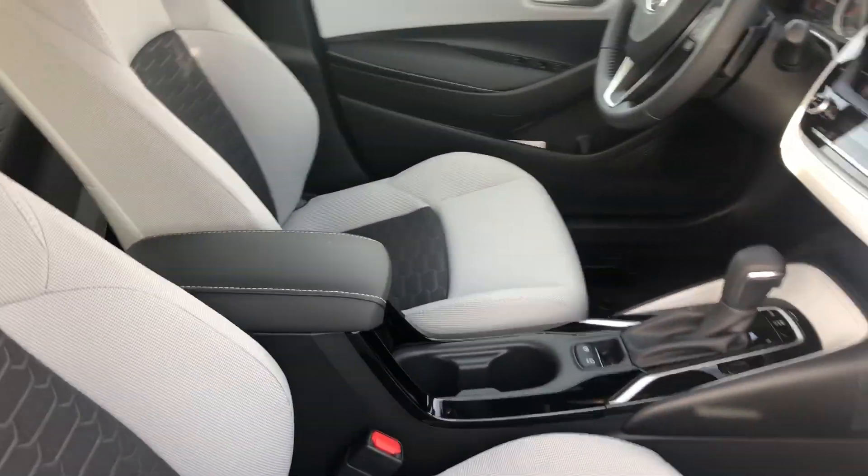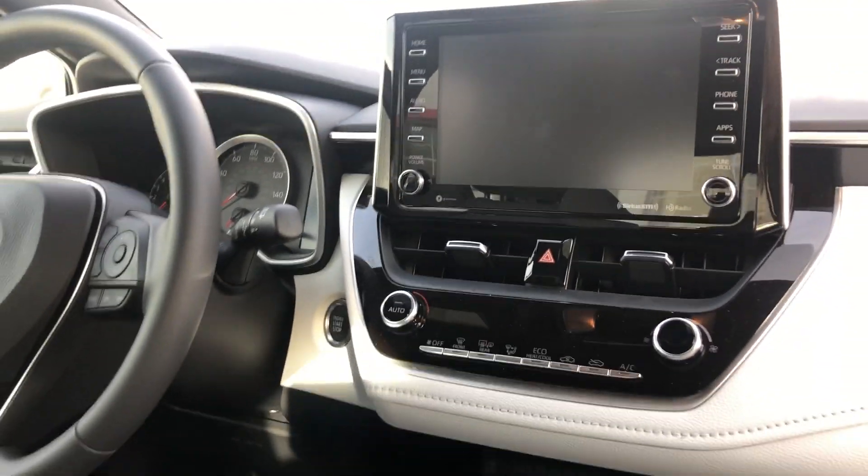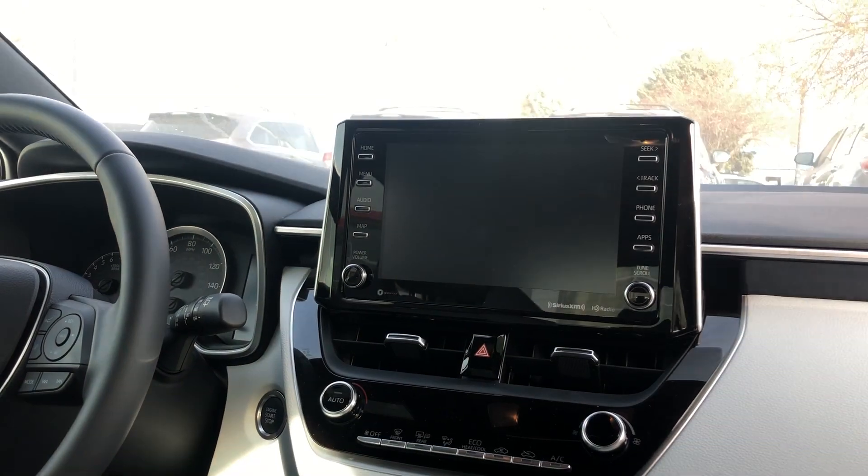The interior of this vehicle is in the color Moonstone. You do have an option for black as well. These seats are cloth interior, and you have a touchscreen display that has XM radio and Apple CarPlay.